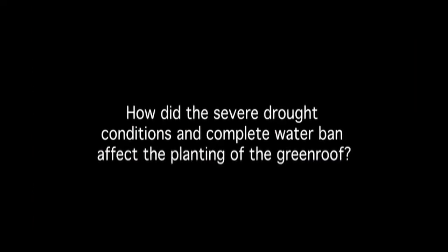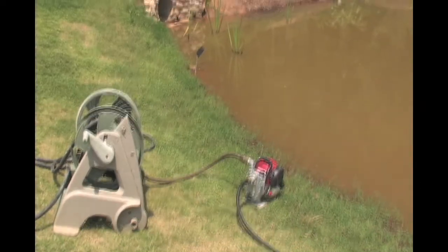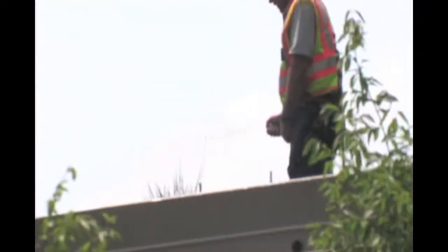The severe drought conditions and complete water ban affected the planting of the green roof significantly. We were unable to irrigate, so anything we did water, we watered by hand from the ponds. Specifically, we used a little Honda pump and pumped water up onto the roof and the trial gardens as needed. We used gator bags around the trees and did everything we could to possibly save it — and it worked.